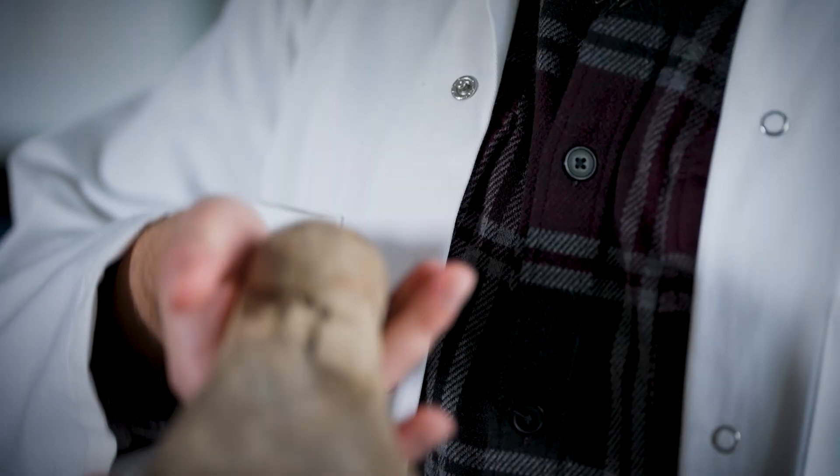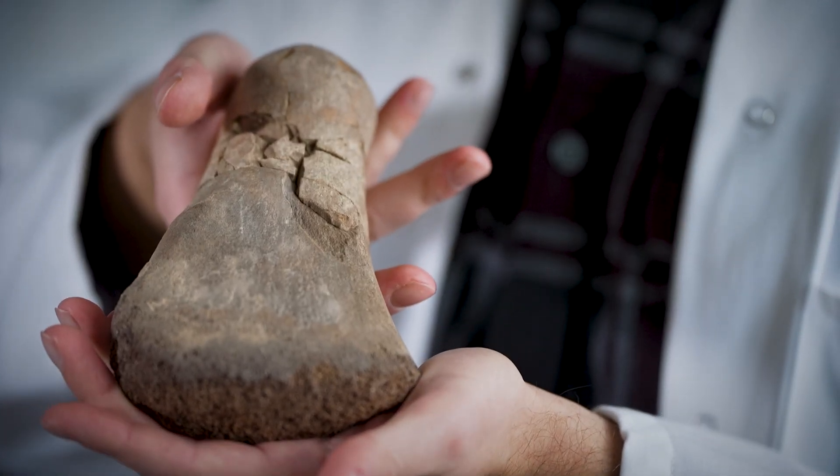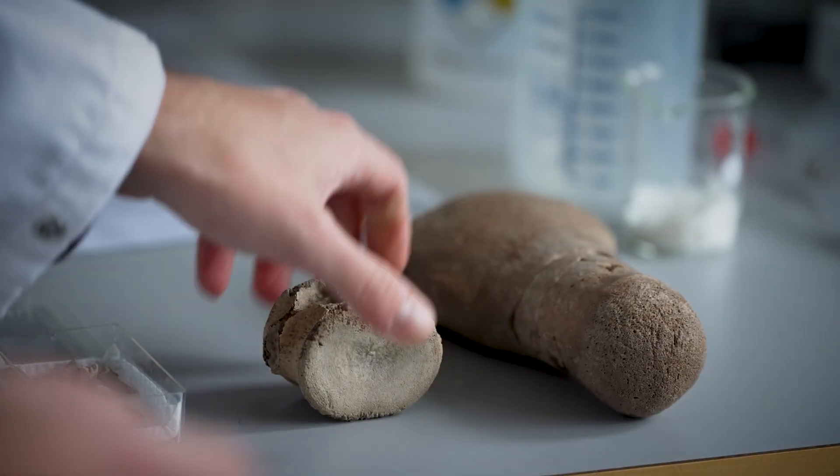Plesiosaurs are a remarkably successful group of marine reptiles that went extinct along with the dinosaurs. They're commonly reconstructed with serpentine necks attached to a sea turtle-like body, and their fossils can be found all over the world, especially the skeletal elements, like this bone here — the limb bone — and this vertebra.